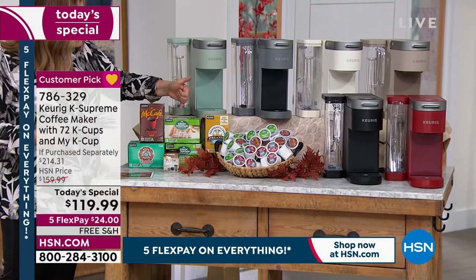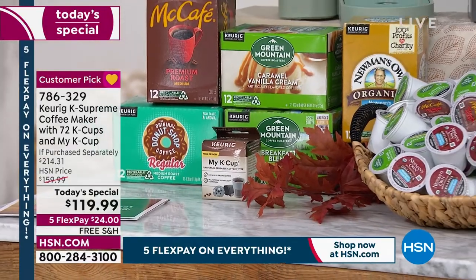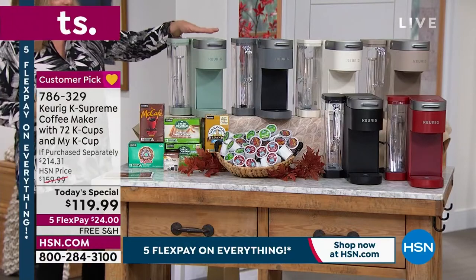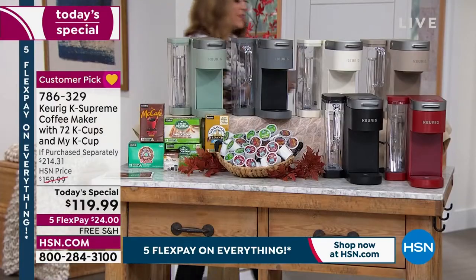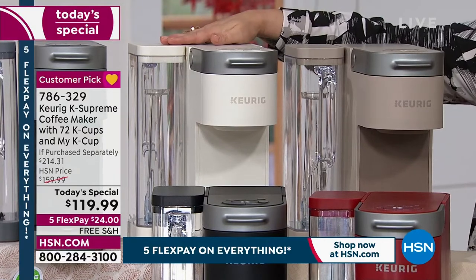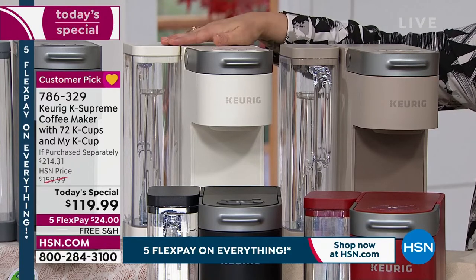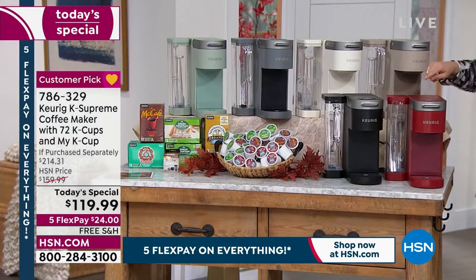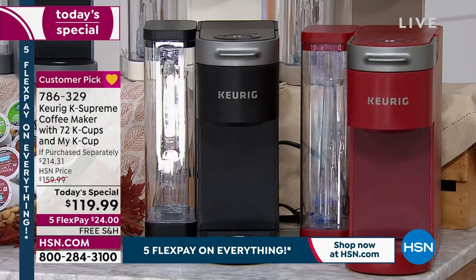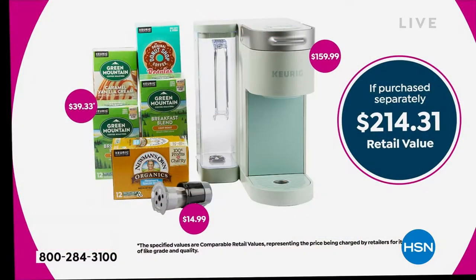The bundle includes flavors from Newman's Own to Green Mountain Caramel Vanilla Cream, Mid Cafe, and the Donut Shop. For colors, we have an exclusive sage, gray, farmhouse white — which is gorgeous and going to sell out this airing — an exclusive cappuccino, plus red and black. The coffee machine alone is a $160 value and we threw in almost $100 worth of coffee.